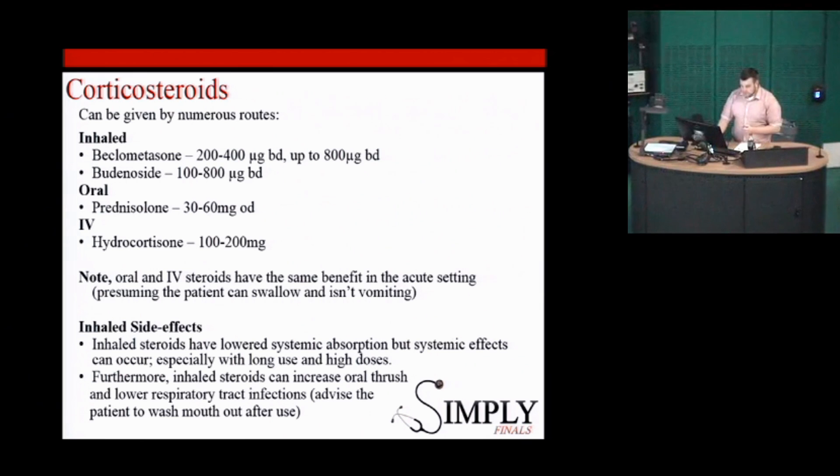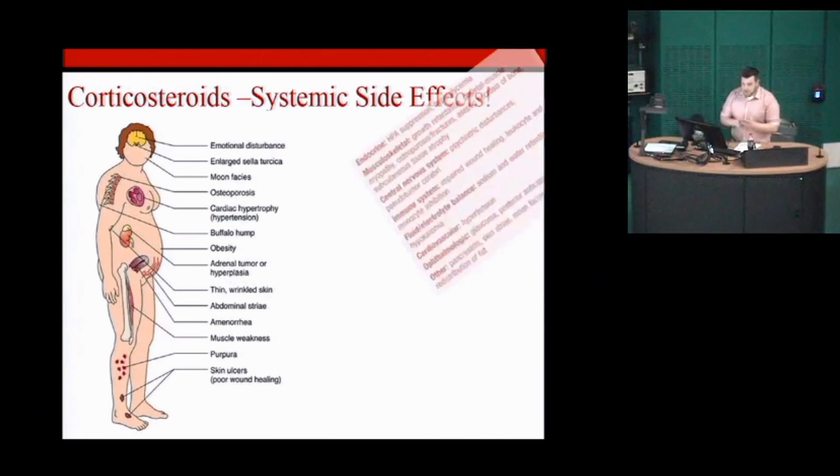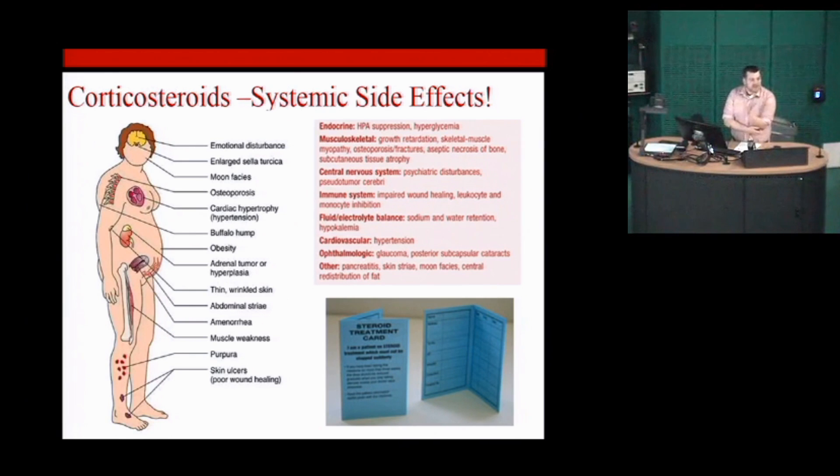I'm not going to go through the side effects of corticosteroids in detail — again, this is classic final exam material and you'll undoubtedly get a question on it somewhere, so know it. Also know the importance of weaning steroids and what can happen when you don't have them.